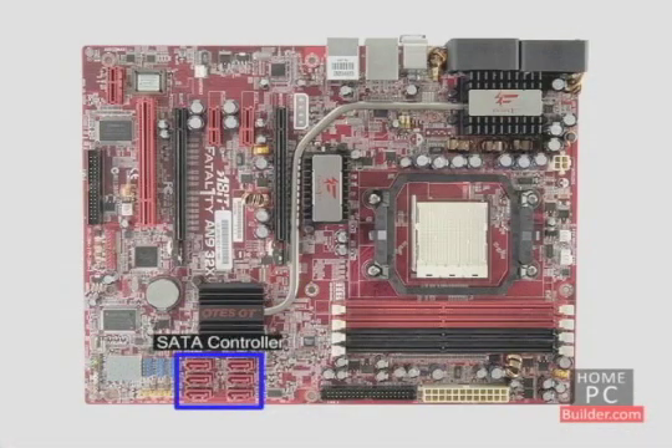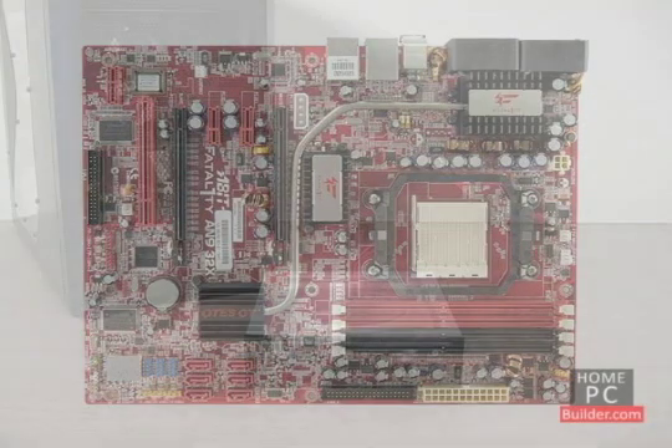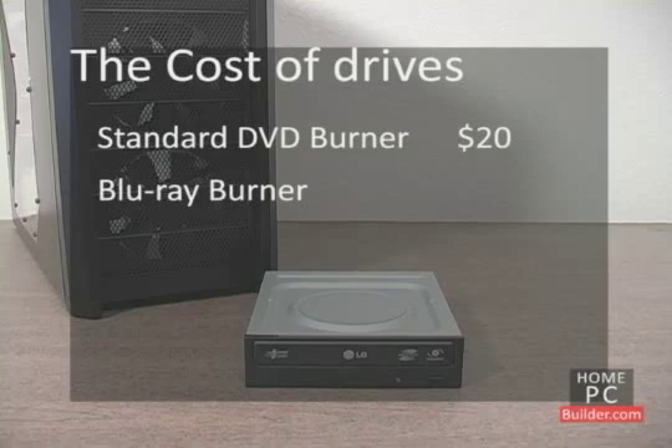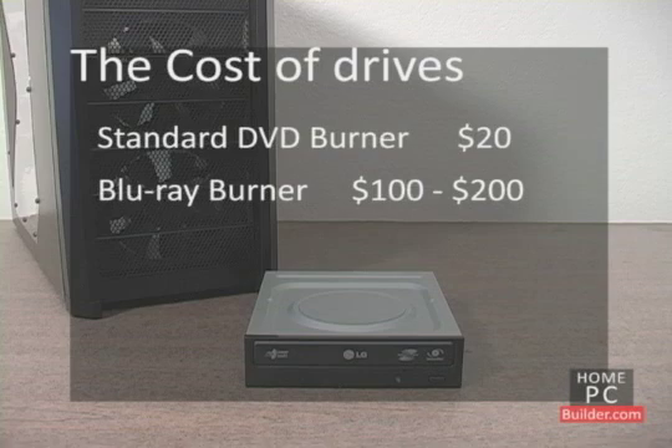For more on the motherboard's drive controllers, see the hard drive or motherboard internal component lessons. The standard DVD burner is the way to go — it reads, writes, and rewrites CDs and DVDs of all types, and is very cheap at around $20. If you want to also watch Blu-ray movies and burn Blu-ray discs, you will spend between $100 and $200 for a Blu-ray burner.